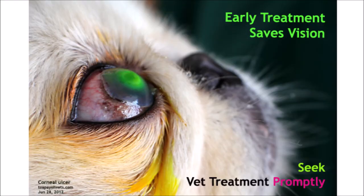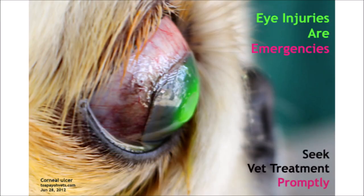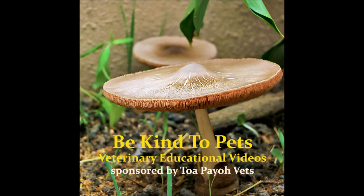What happened to these dogs? Why are all their eyes green? Keep watching to find out. This is a Be Kind to Pet veterinarian educational video sponsored by Topio Vets. This video is about eye corneal ulcers in dogs.